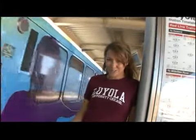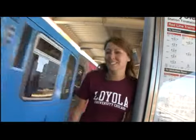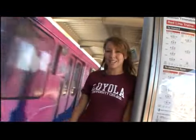Don't worry about having a car when you're in school. You can just hop on the train. It'll take you to world-class theaters, parks, museums, or class.